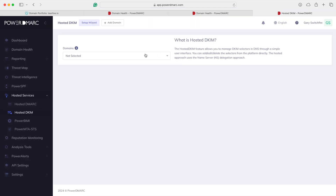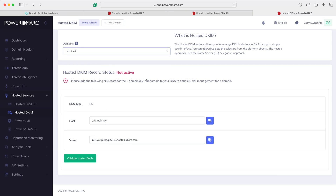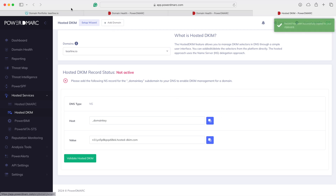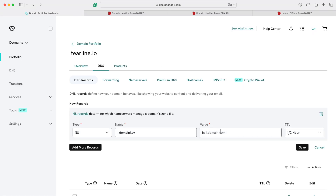Let's add DKIM — Hosted DKIM. Teraline. Please add the following NS record to the domainkey subdomain of your DNS to enable DKIM management for the domain. The type is NS — new record, NS, copy that value, paste it in, copy this one, paste it in, save it. And we can go on like this, just keeping going through each of these suggestions, and our score will slowly improve over time.